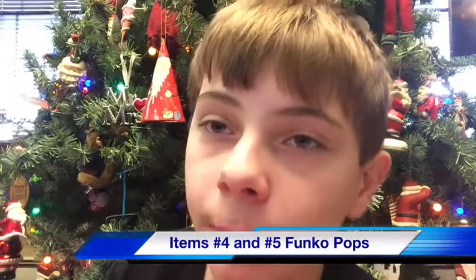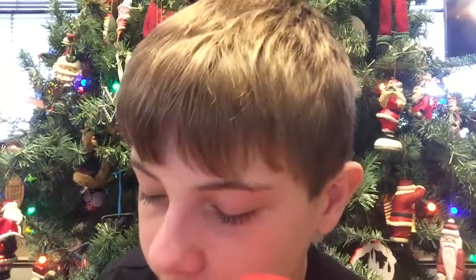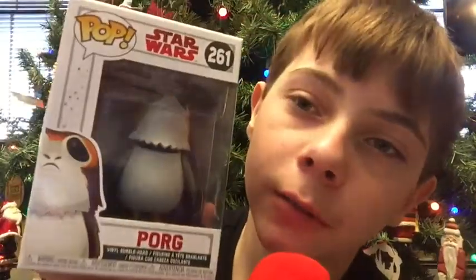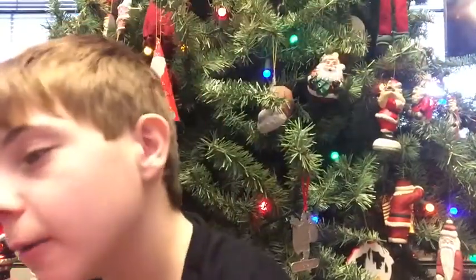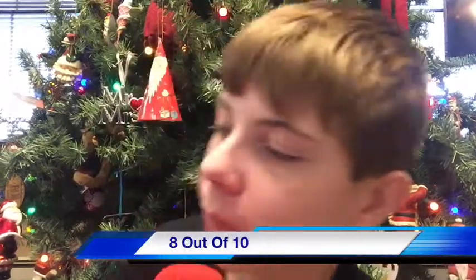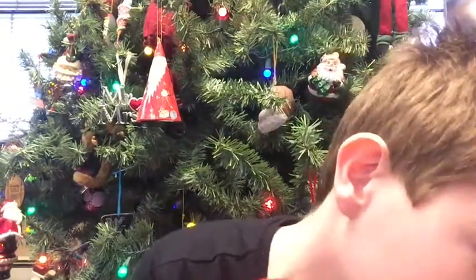Next, we have some Funko Pops I got. These were another item courtesy of my brother giving them to me for my present. I got Porg from Star Wars — that's one of them. And I got Orm from Aquaman. I would rate these a six out of ten. That's what I would rate these. And with that being said, we'll be on to the next item.